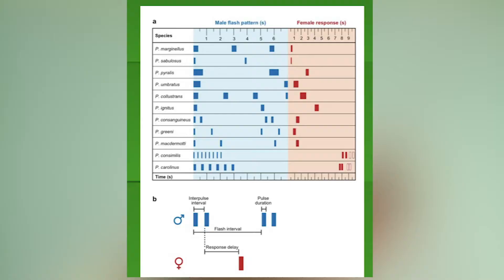The males do the J-stroke and the female responds with just a single flash back. With a graphic showing how long the male's flash is, how long you wait, and how long the female's flash is, you can really time it well. The closer you are to that timing, the more the males are interested. You could literally do this with a flashlight and the fireflies might come closer at night — which is really fun.